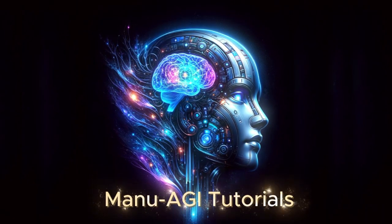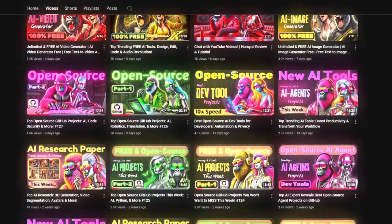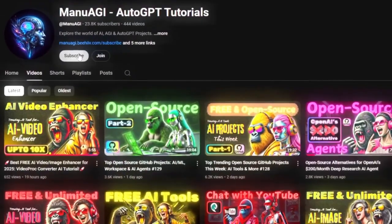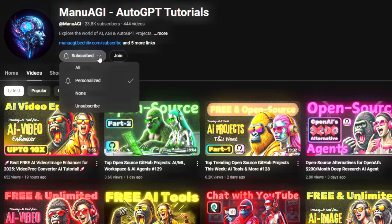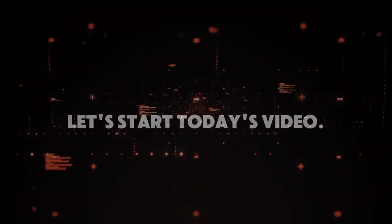Welcome back to Manu AGI Tutorials. Here we explore the exciting world of AI and the latest AI tools for you, so don't forget to hit that subscribe button and the notification bell so you don't miss out on the latest AI insights. Let's start today's video.